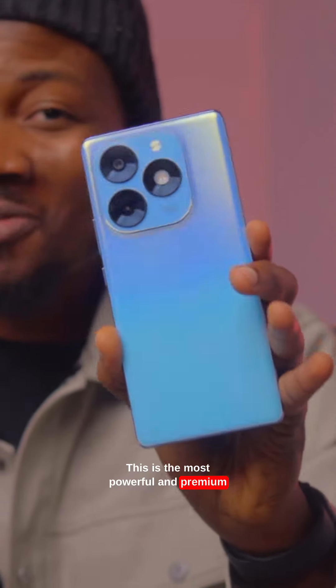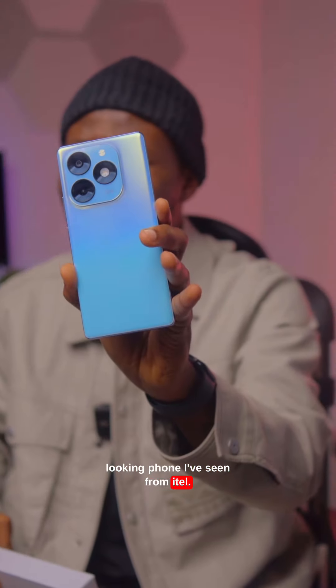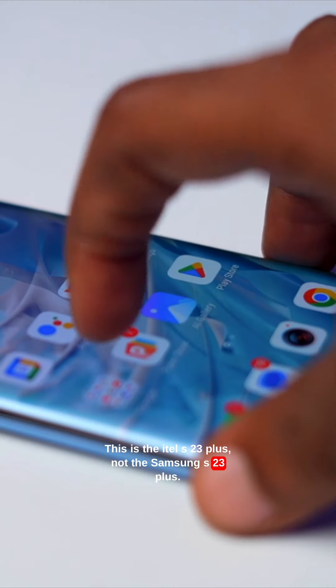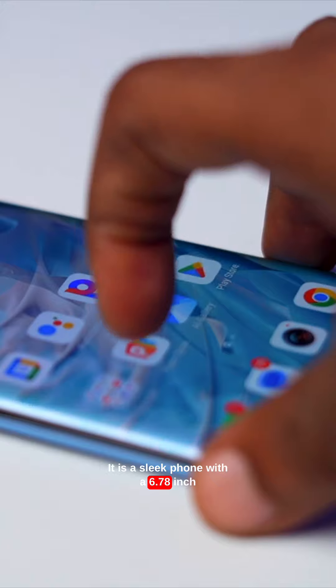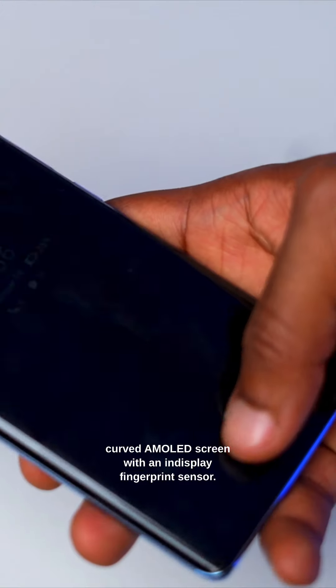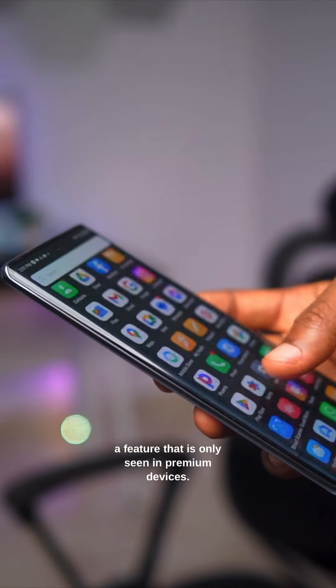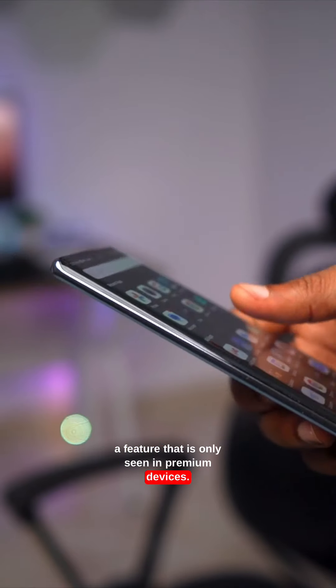This is the most powerful and premium-looking phone I've seen from Itel — the Itel S23 Plus, not the Samsung S23 Plus. It is a sleek phone with a 6.78-inch curved AMOLED screen with an in-display fingerprint sensor. The display is protected by Corning Gorilla Glass 5, a feature that is only seen in premium devices.